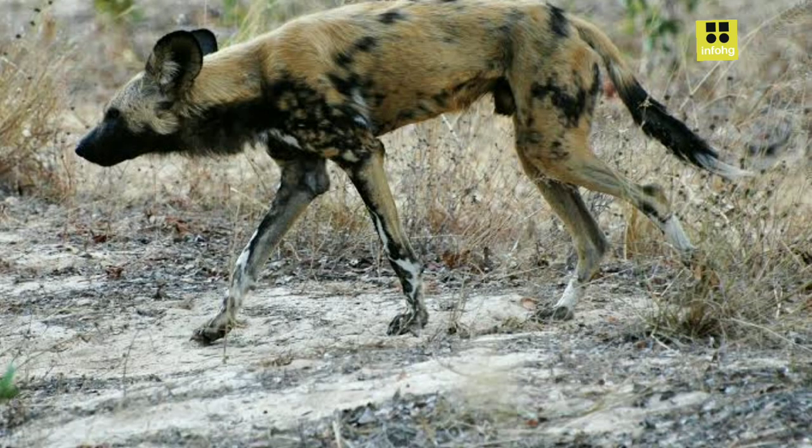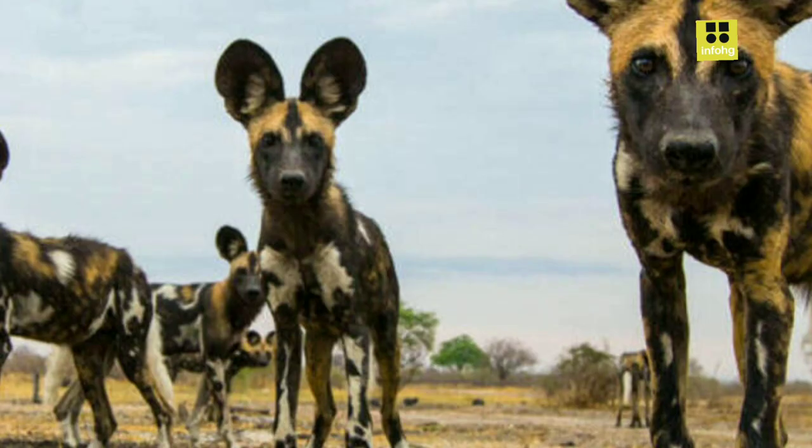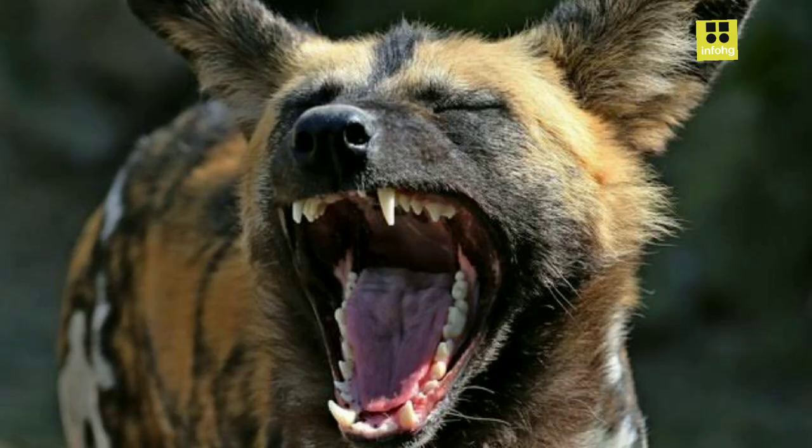Their populations, however, have been rapidly declining due to various threats. Habitat loss, human-wildlife conflict, and infectious diseases pose significant risks to their survival. As they require vast territories to thrive, fragmentation of their habitats has led to decreased gene flow among populations, further contributing to their vulnerability.